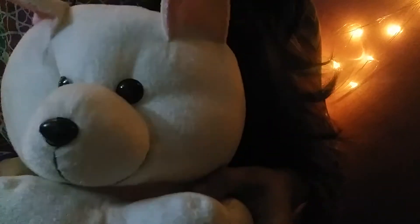And also it is written here: 'for someone special.' It is very cute. It has black plastic eyes. One little nose and white smile. It's a very cute teddy bear. I think your niece is gonna love this one. She will love it.